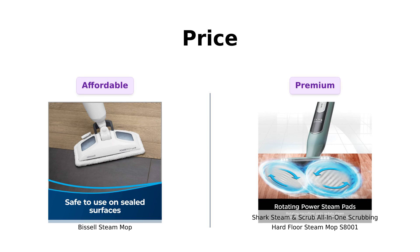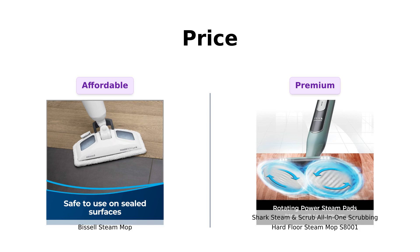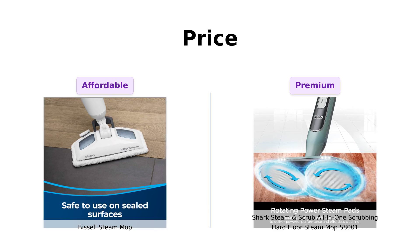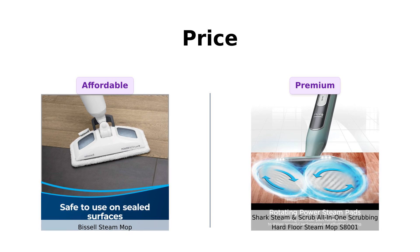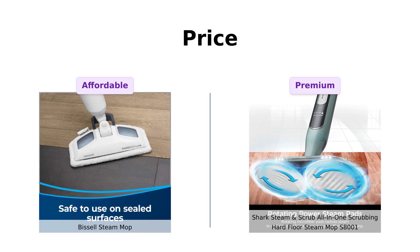First up, let's talk about the price. Bissell is coming in hot at a cool $92, while Shark struts in with a slightly heftier price tag of $139. Reviewers often mention that the Bissell Steam Mop provides great value for the money, especially highlighting its effectiveness in cleaning grout and ease of use. On the other hand, some Shark users feel the higher price is justified by its advanced features and scrubbing capabilities, although a few mention it might not be worth it due to its limitations on certain surfaces.